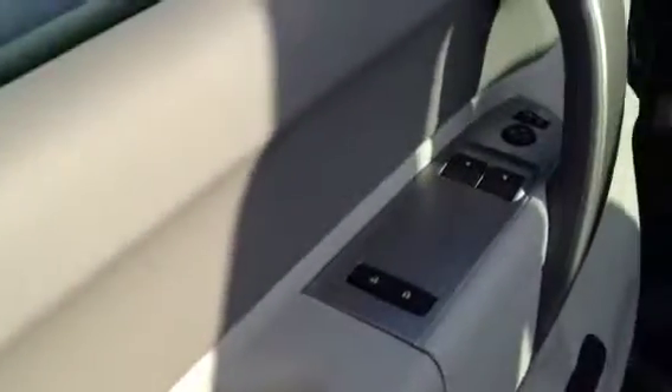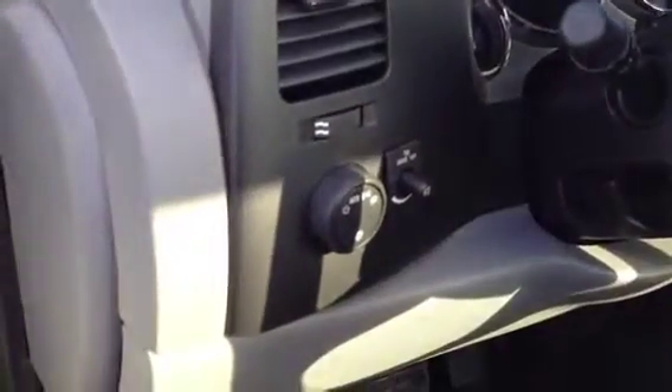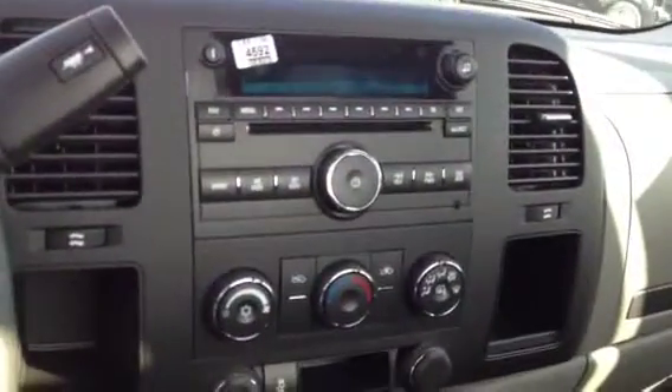Inside, you have power windows, power locks, and power mirrors, so your workers aren't disgruntled reaching all the way across to adjust the mirrors — they can do it automatically with the power setup inside. You have a dome light override switch so you can shut down the interior lights and load up your interior cabin. You have an automatic headlamp assembly as well. These are all standard features — you're not paying any extra for it. It's just that GMC comes professionally graded to serve your business.